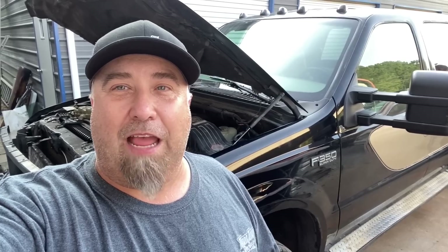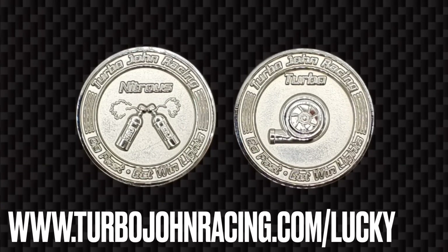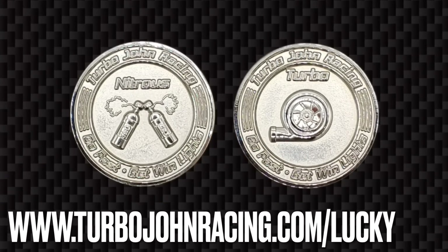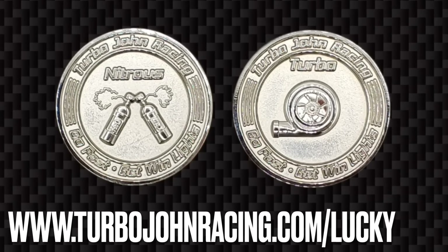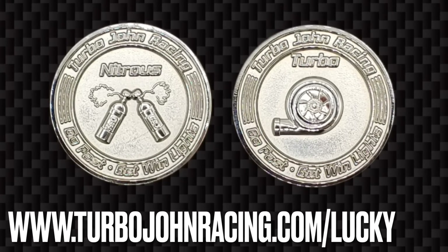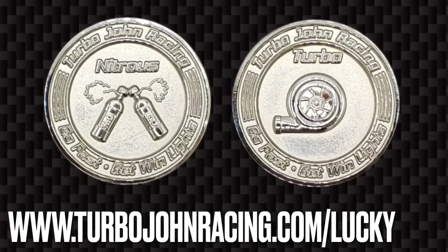Don't forget to comment, like, and subscribe. Go to turbojohnracing.com and get yourself some merchandise. We've also got a giveaway happening — you can win a flip coin. We're going to give away four flip coins. Head on over to turbojohnracing.com/lucky to get your free entries. This contest ends on the 21st of July and we're going to pick four random people to win these flip coins.